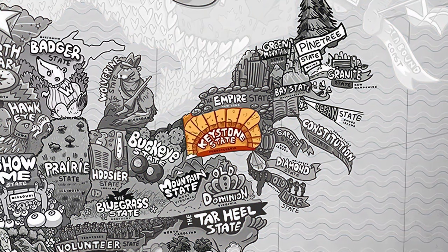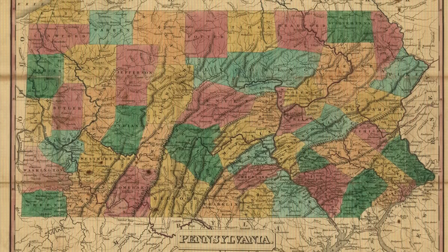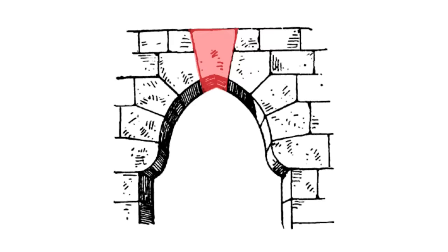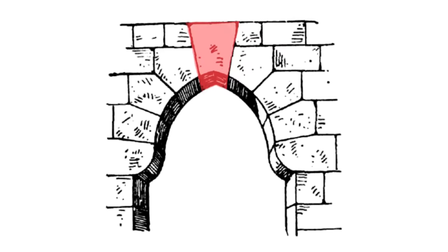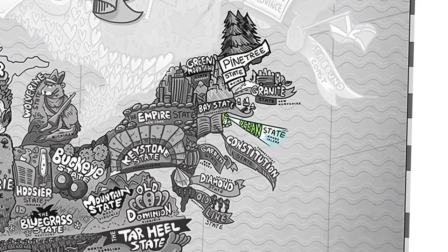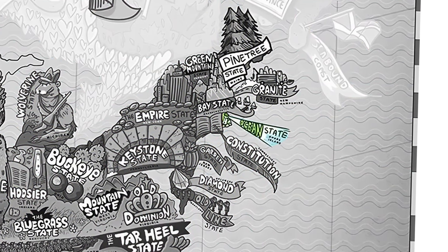Pennsylvania is the Keystone State because of its historic, geographic, economic, and political position during the early days of the nation. When building a bridge made of stones, the keystone is a wedge-shaped stone — it's the last one placed in the center of the arc and the most important stone within the structure — so its nickname was a metaphor for how important it was within the Union. Next is Rhode Island, whose nickname is Ocean State because of its many beaches and proximity to the Atlantic Ocean.